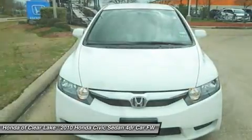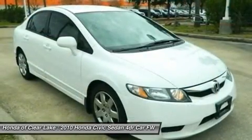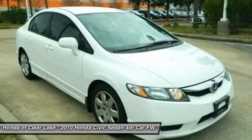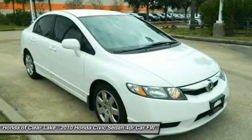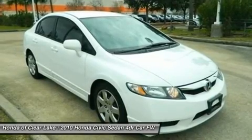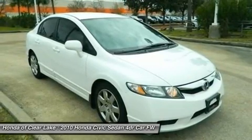Awarded Consumer Guide's rating of a compact car best buy in 2010. This Civic would be so much happier out helping you save money on gas instead of sitting here unappreciated on our lot. It's ready — come and get it.